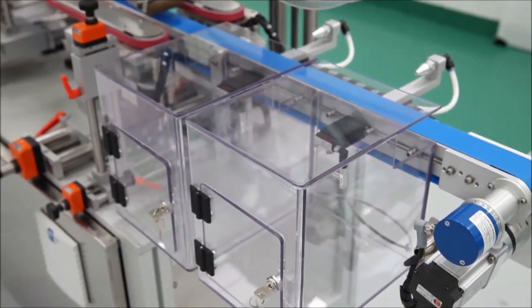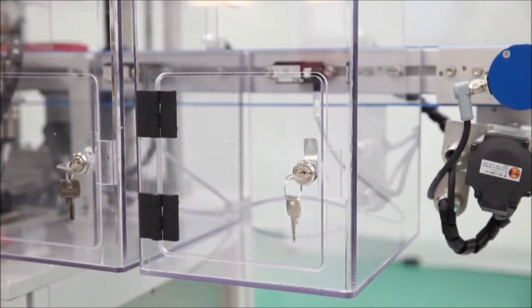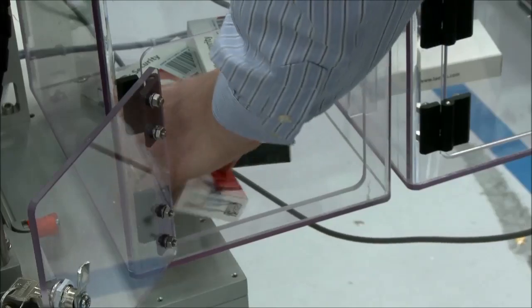The cartons then proceed to the reject area where there are two separate reject enclosures. Cartons with incorrect or illegible serialisation data are rejected into the first enclosure. Printed data on these rejects can be rechecked later using a hand scanner.